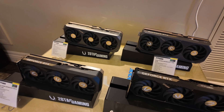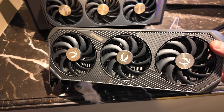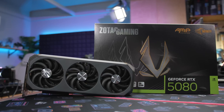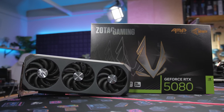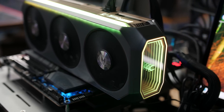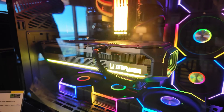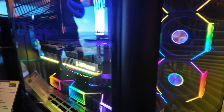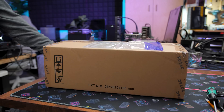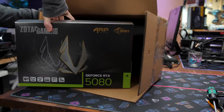Zotac has three card variants for the RTX 5080 and 5090. They have the Solid, which is their MSRP entry-level card. They have the Solid OC, which is the same card but overclocked. And then they have the Amp Extreme Infinity, which is this one right here. It is called Infinity because it has an Infinity Mirror on the end, which is just an aesthetic feature, but it looks pretty nice and will be visible in a lot of cases, especially the wraparound glass front panel ones. That is one thing I found striking about this graphics card — the overall design. Let's do a quick unboxing to take a look at the packaging as well as the accessories that are included.